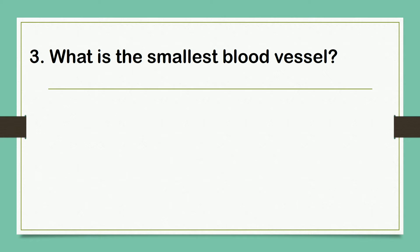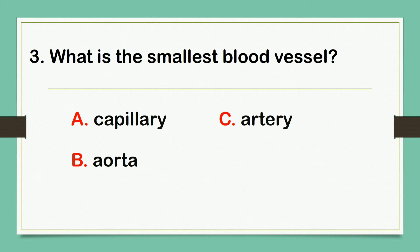What is the smallest blood vessel? A. Capillary. B. Aorta. C. Artery. D. Vein. The answer is letter A: Capillary.